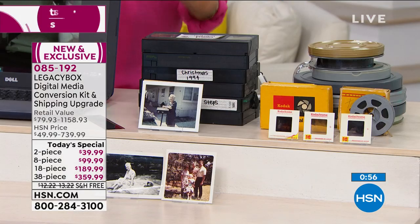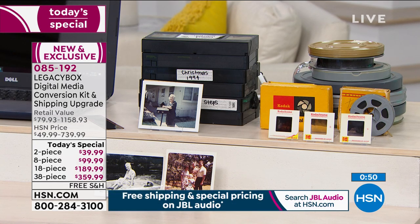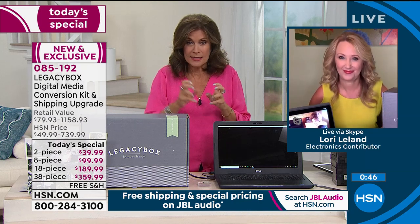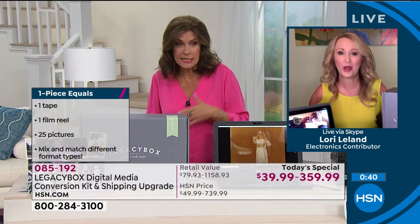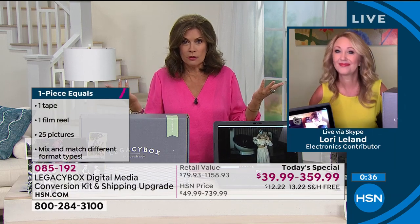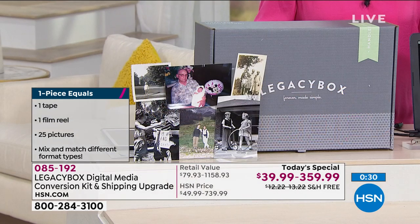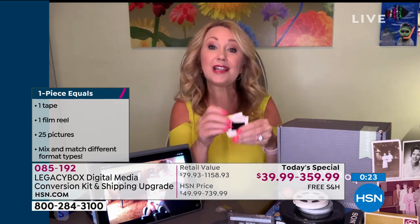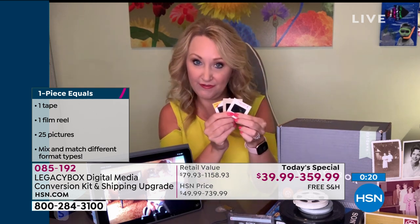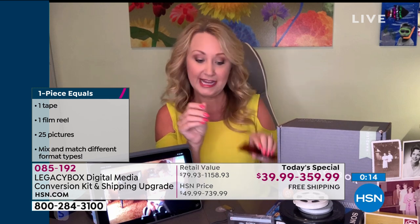Another question: how many pieces equal one piece? So if I do 38 pieces, I can do 38 tapes. 25 pictures equal one piece. 25 slides are considered one piece for 25 of them. And 25 negatives also equal one piece. Everything else is just one piece — a reel, a VHS tape. You can load up the box with any combination of whatever you have at home.